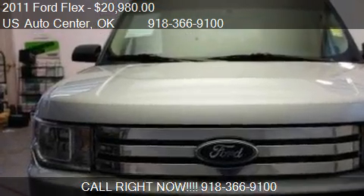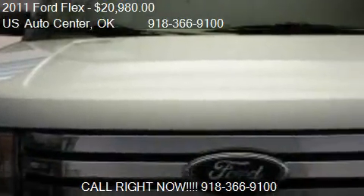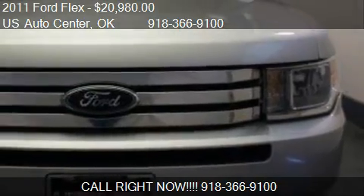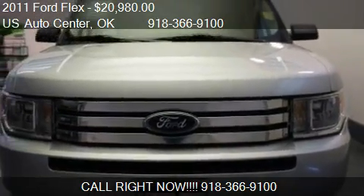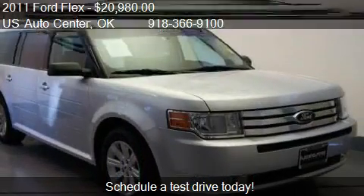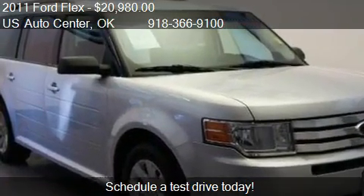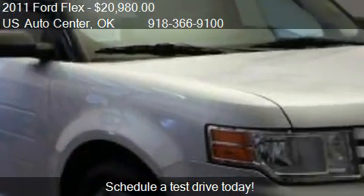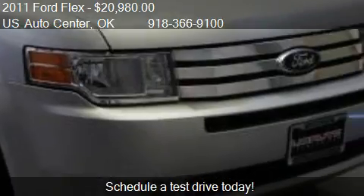This 2011 Ford Flex is offered by UPS Auto Center, priced at $20,980. This Flex is ready to sell, with just over 82,572 miles.